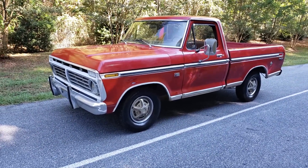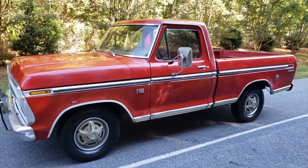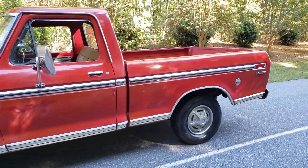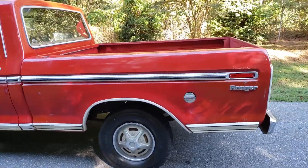It is October the 3rd, 2019. What you see today is a 1973 Ford F100 Ranger. I mess with old cars from time to time — it's a hobby — and I bought this truck about two years ago.